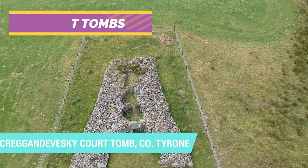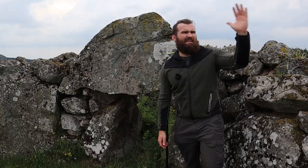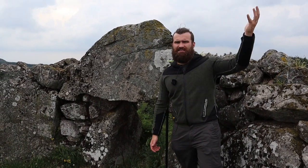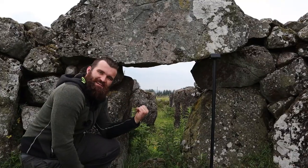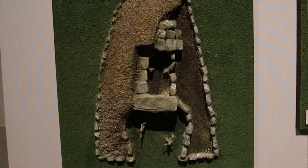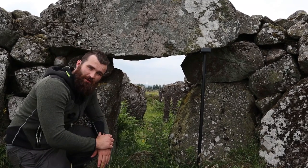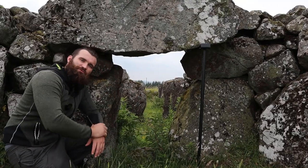I'm here today at Craig and Davieski Court Tomb. Court tombs have great big entrances which face the east, because the sun rises in the east and that beautiful sunshine hits the entrance of these very important spiritual tombs every morning. Through this tiny entrance are rectangular chambers where the dead bodies would have been laid to rest. Over the top of these chambers would have been a stone roof, but unfortunately it's fallen apart over time. Court tombs can have as many as four chambers, but in this one there are only three.